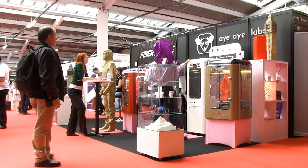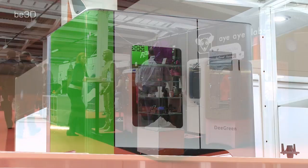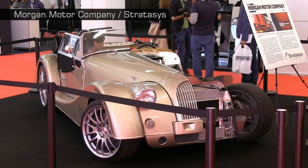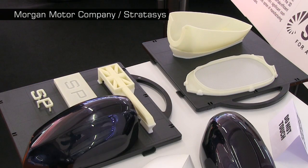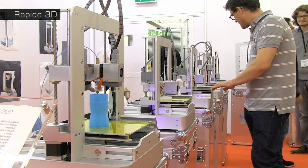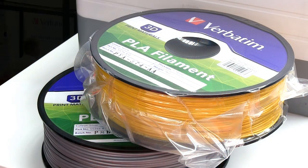The 3D Print Show is now in its fourth year, with each event showcasing how 3D printing will soon become part of our everyday lives. In industry, we can see how 3D printing is starting to be used to manufacture end-use components. There's also clear evidence that 3D printing is becoming a mainstream consumer technology, and not least, following the entry into the consumer 3D printing marketplace.